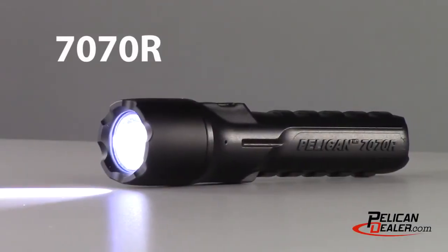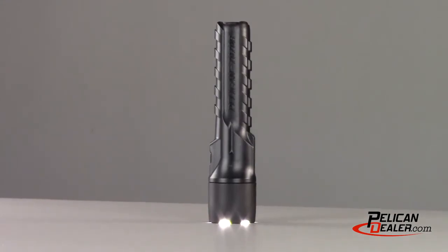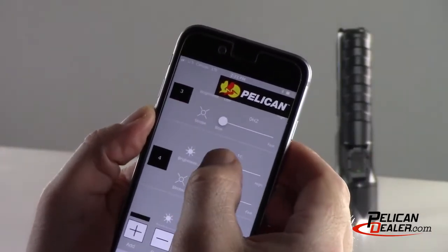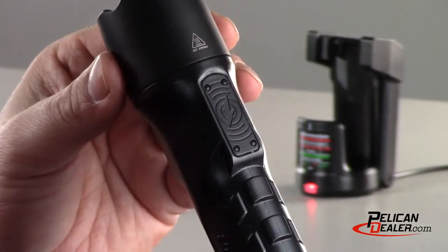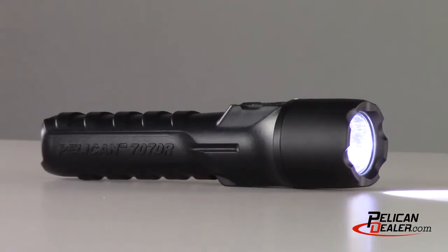The new 7070R has become the most advanced flashlight in the Pelican line and clearly the leader in flashlight technology. The 7070R incorporates the latest in Bluetooth app control programming, allowing the user to customize a program with varied light levels and flashing modes. This feature, combined with the latest wireless induction technology, makes it the most advanced Pelican flashlight ever.